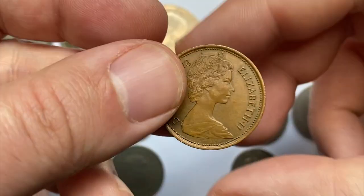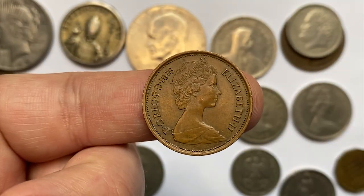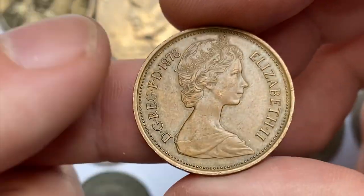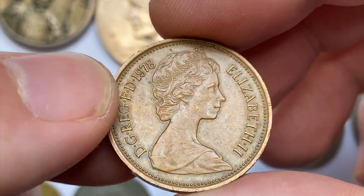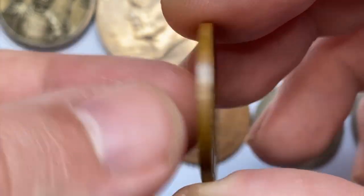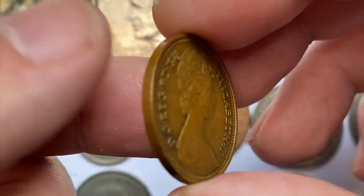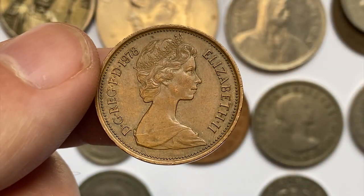Here is a 1978 Elizabeth II New Pence coin. This one is in brown mint condition with no large distractions evident on either side, and the reliefs are crisply struck. The mintage is massive and it's not scarce even in higher mint condition; they are worth less than a dollar.